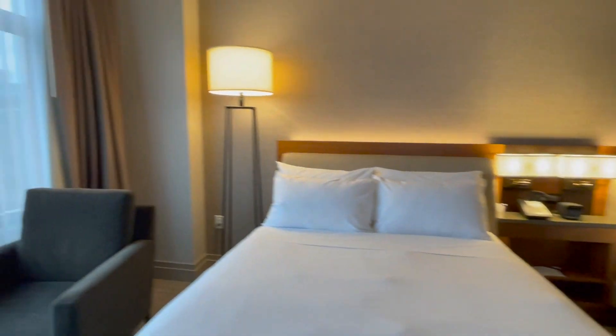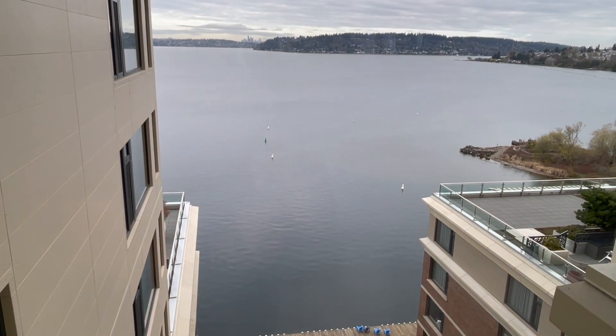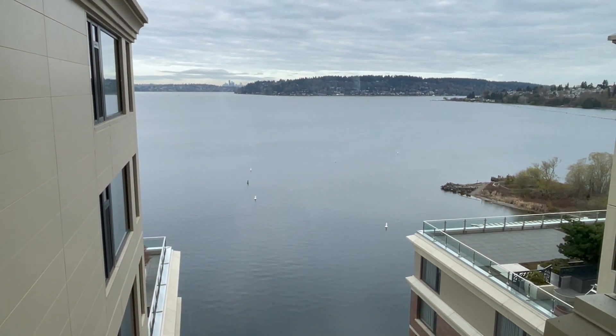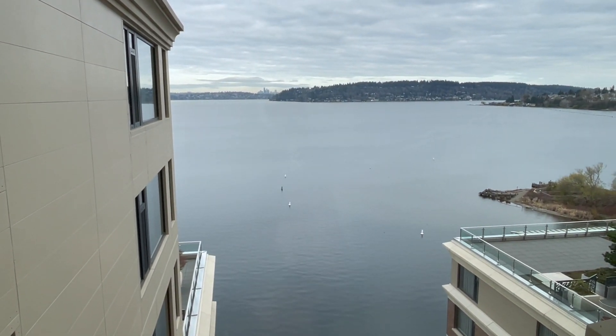Beds. And as far as our view — check it out, guys. This is the view from our room. That is Lake Washington. Pretty big.